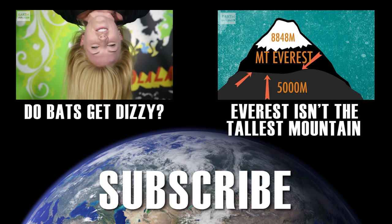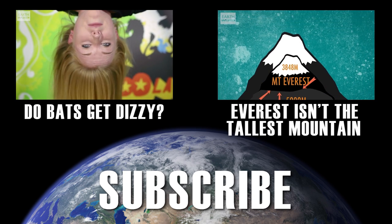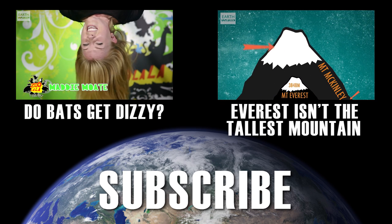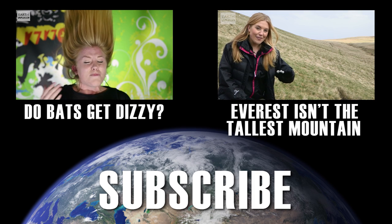Hello and welcome to Zoolala. So why is it that bats don't get dizzy upside down? It's pretty odd that any animal would want to hang upside down like this. I've been here moments and it's pretty uncomfortable.